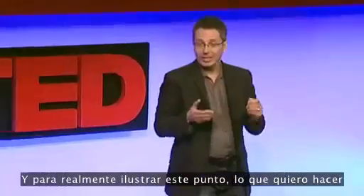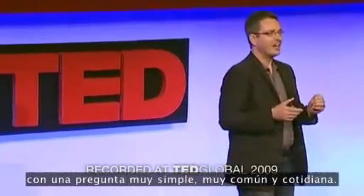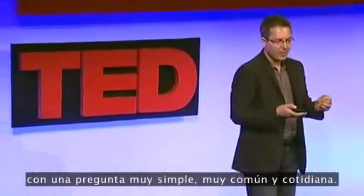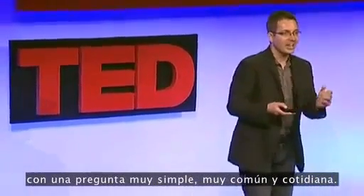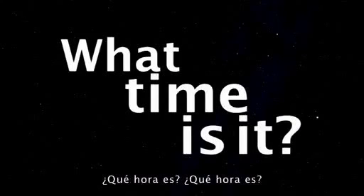To really illustrate this point, what I'd like to do is show you how technology has dealt with a very simple, very common and everyday question. And that question is: what time is it?